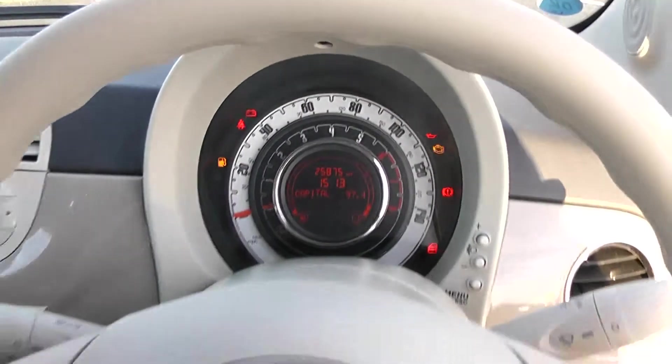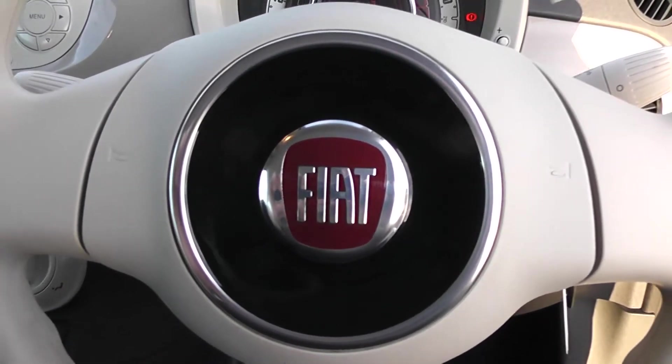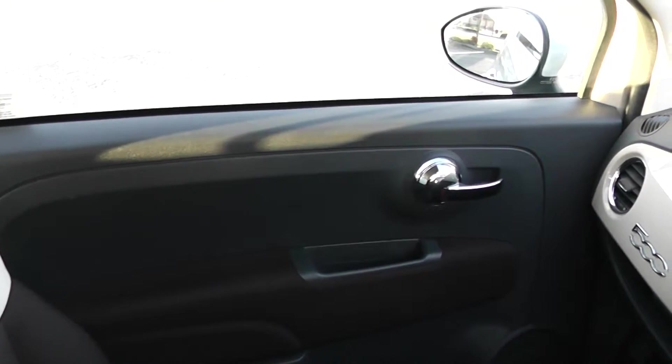Thank you for watching this vehicle today. A quick reminder that there are service plans available on this vehicle from £9.95 per month. For more information don't hesitate to go online to www.wessexgarages.com and type the number plate into the search bar, where you can also book a test drive on this vehicle.